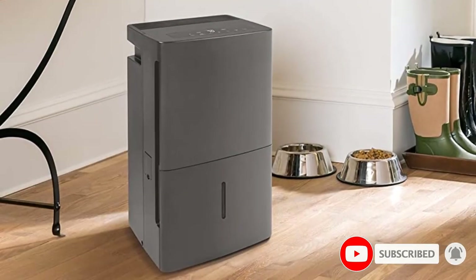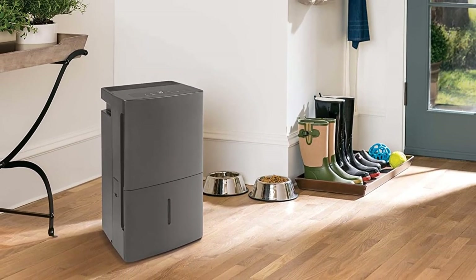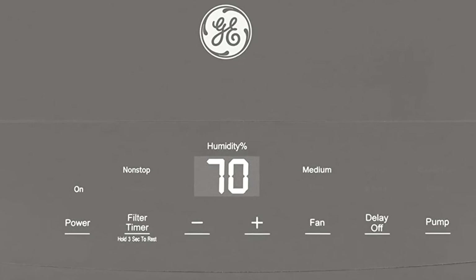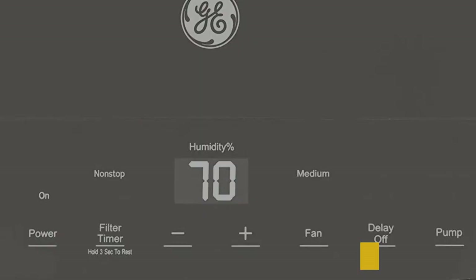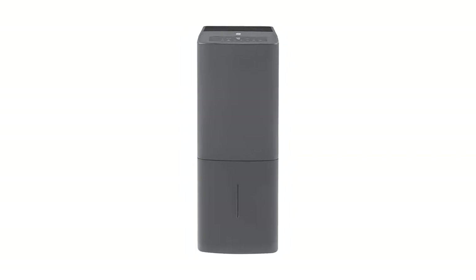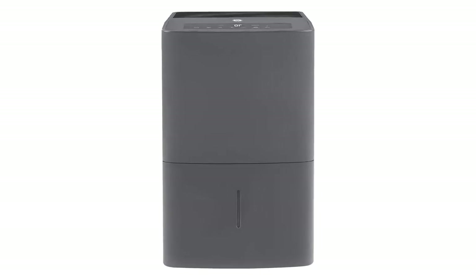It supports a recommended area of up to 4,500 square feet and a dehumidification rating of up to 50 pints per day, which is pretty amazing. Another great thing is that it can store up to 1.5 gallons of water thanks to its built-in water tank. GE also includes a 1-year warranty with this dehumidifier, which is quite common with such products.